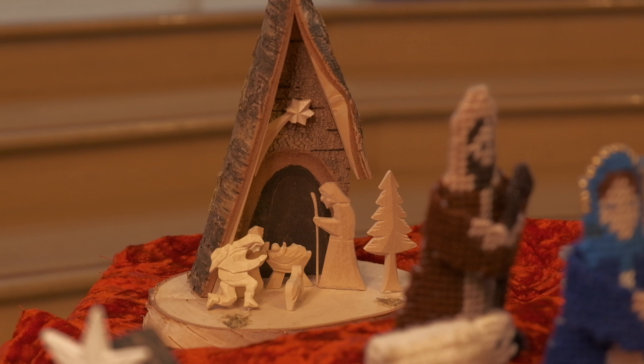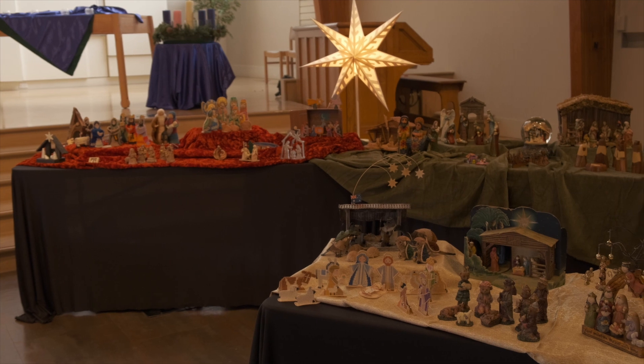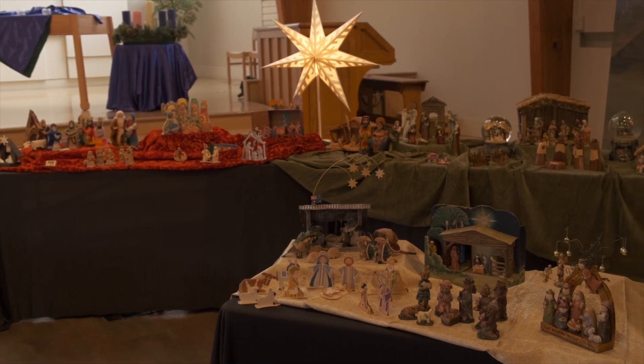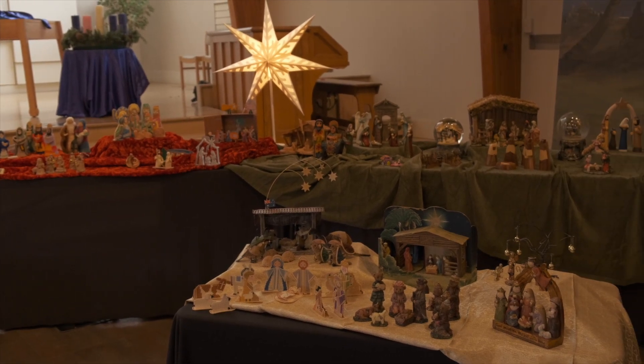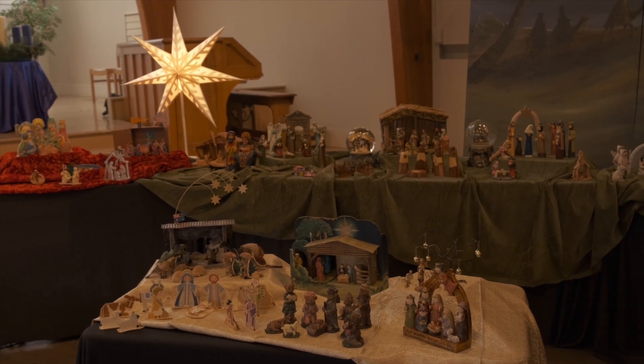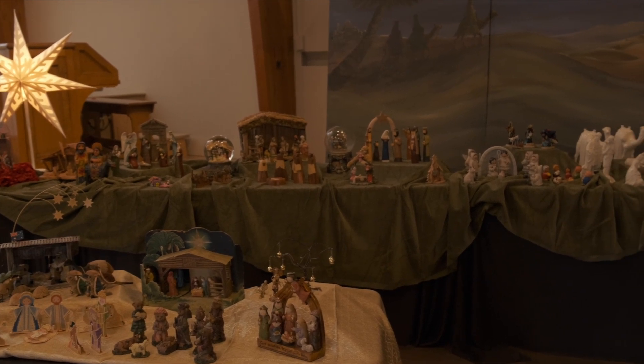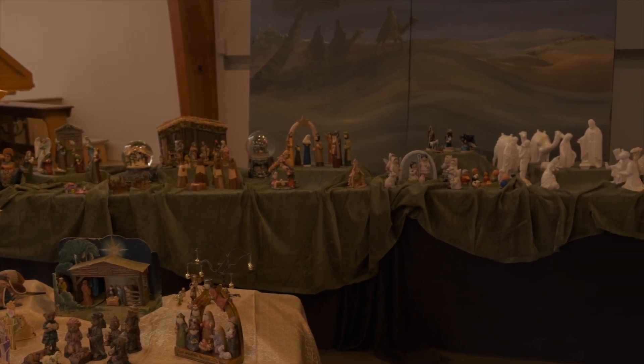The original group of volunteers still forms the core of those who set up the display each year — until this year, 2020. As a result of the pandemic, we had to cancel the planned exhibition at the last minute. So we are pleased to bring you this short video of a mini display of the sets belonging to just a few people.